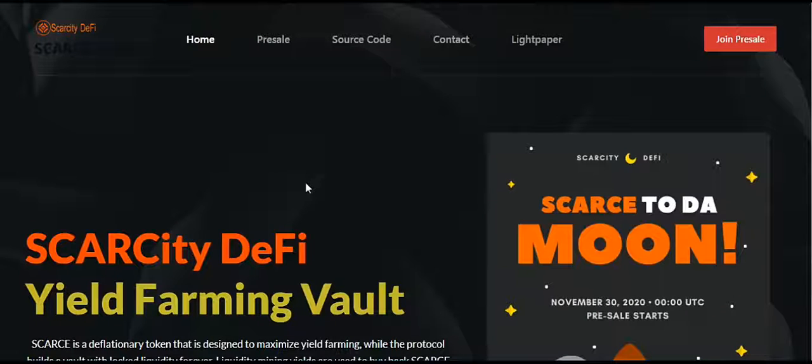Welcome back to my channel. This week I've been doing a series on Scarcity DeFi. I've explained the features of the platform, how it is deflationary, where 4% of the total supply of the token can be reduced once transactions are done on the smart contract.